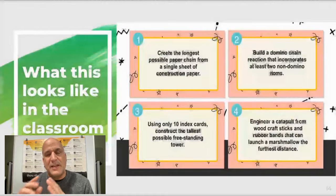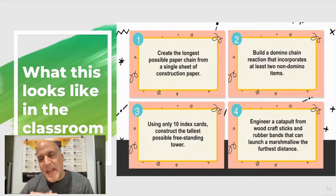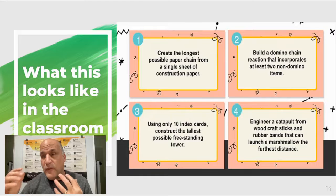What this might look like in the classroom is giving them STEM challenges — for example, create the longest possible paper chain from a single sheet of construction paper, or using only 10 index cards, construct the tallest possible freestanding tower. When you're doing activities like this, the goal is not just to have success. The group with the longest chain is not necessarily the most successful. The one that's most successful is the one that maybe had some struggles and pushed through those. I love doing STEM challenges with my students and I tell them: it's not about who has the tallest tower at the end. It's about whose tower fell down and yet they went back and tried to rebuild it — or whose design didn't work at first so they tore it all down and started from scratch. Who was willing to persevere? Who was willing to push through?